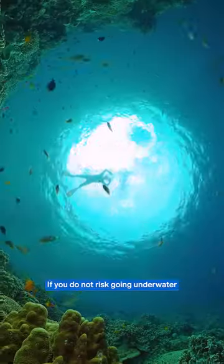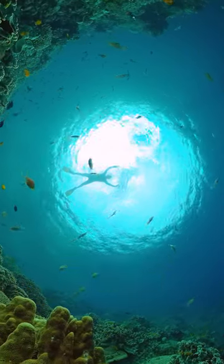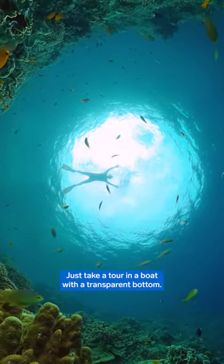If you do not risk going underwater, you can see the sculptures from above. Just take a tour in a boat with a transparent bottom.